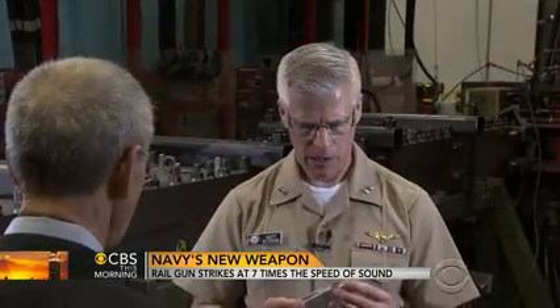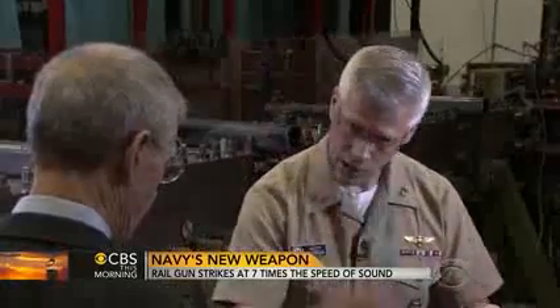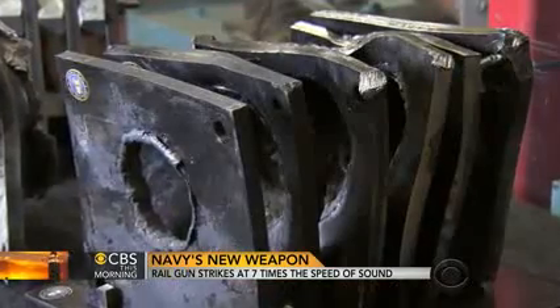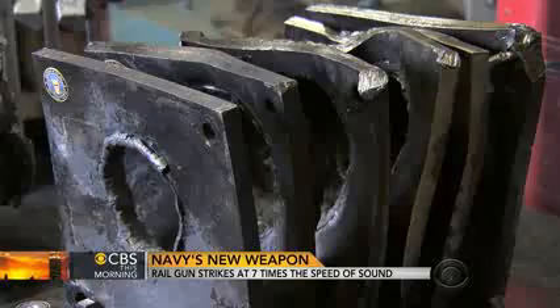This is a lab gun, and it shoots a slug about this big. So think about that — a slug that big going Mach 7 puts a hole through six half-inch steel plates this big. Just this little slug went through all of these. All six of those.